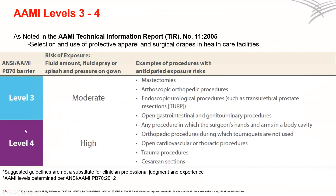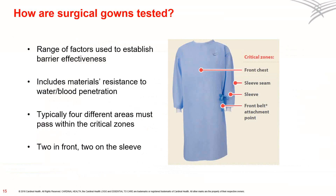How does AIME test gowns to determine their level of barrier protection? AIME uses a range of factors to establish barrier effectiveness, such as the gown materials, resistance to water, and blood penetration. Four different areas of the gown must pass the barrier effectiveness guidelines. The illustration shows the four areas within the critical zone — these include two zones on the front and two on the sleeve, which includes the sleeve seam.